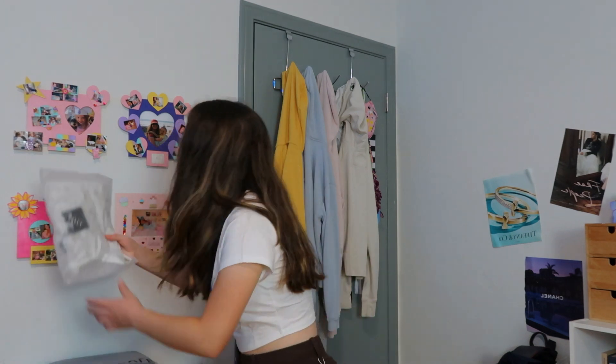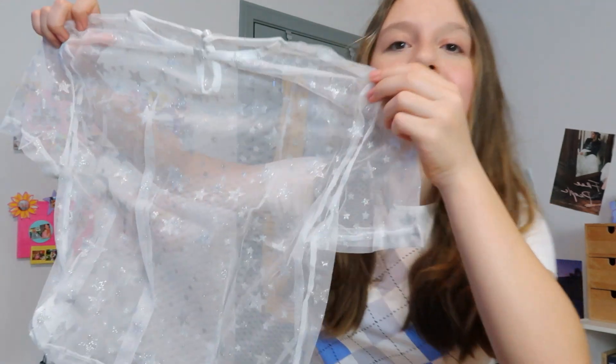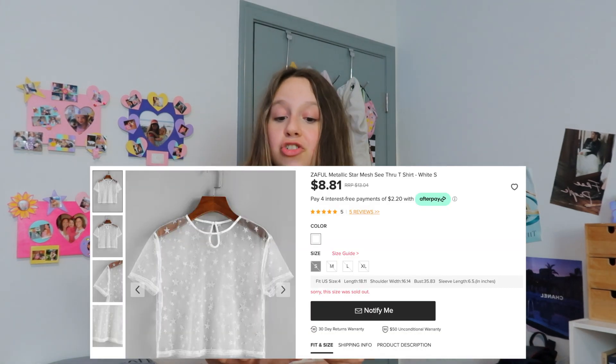This next item is so perfect for winter. It's a gorgeous sheer shirt with silver stars on it. You do have to wear it over something. It looks amazing together with the argyle shirt — you should go buy both because look how cute this is together. This item is called the Zaffle Metallic Star Mesh See-Through T-Shirt in white, small. You can wear it over a white tank top, a black long sleeve — really anything to add a little glitz to the outfit.